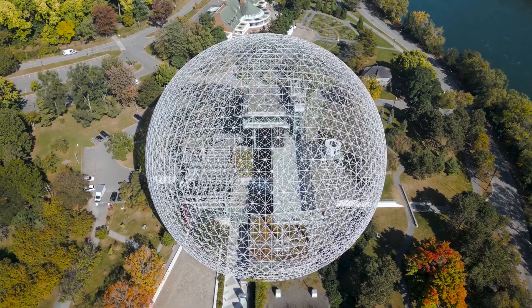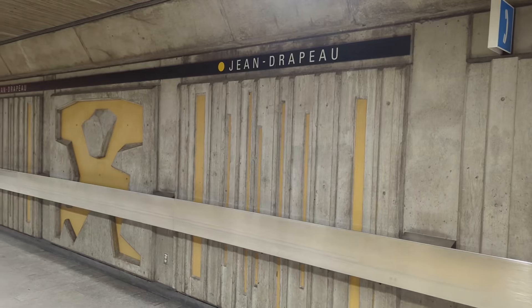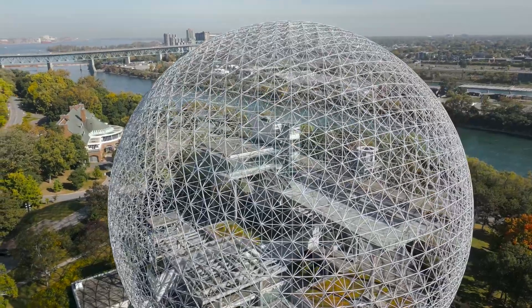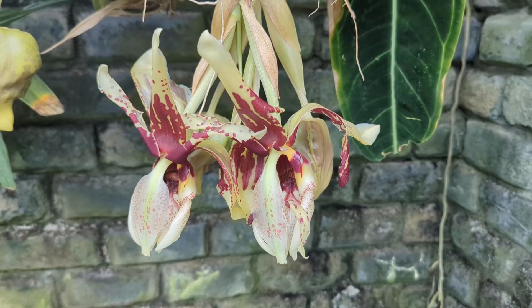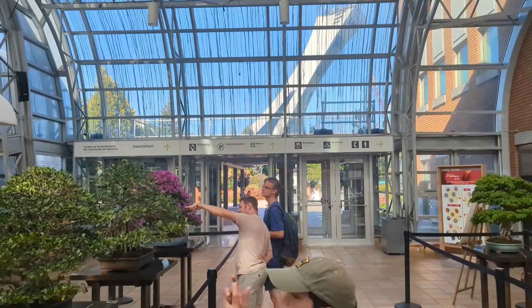The Biosphere is the exception. It's on Île Sainte-Hélène, so you'll take the yellow line and get off at Jean-Drapeau station. You'll then be standing in front of the massive dome that looks like something out of a sci-fi movie. You can't properly visit all five museums in a day, so the Metro will be handy.